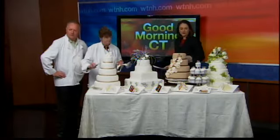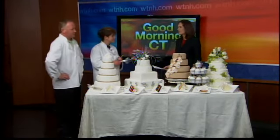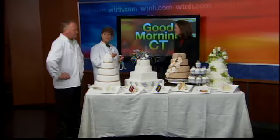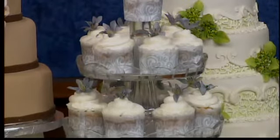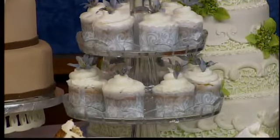Up front here we've got cupcakes stacked as if it were a cake — is that a trend too? Are people having cupcake cakes? It was more popular before. Cupcakes are big right now, but the cupcake wedding cake is not as big as it was a couple of years ago — it's more of a shower cake.